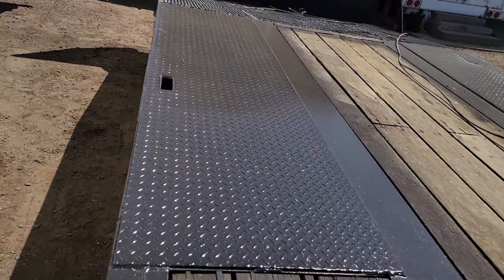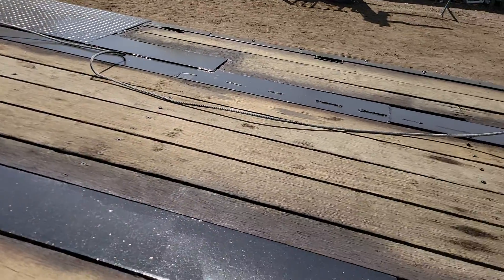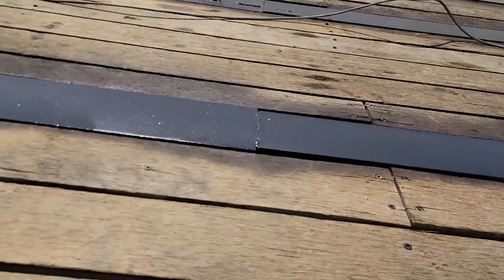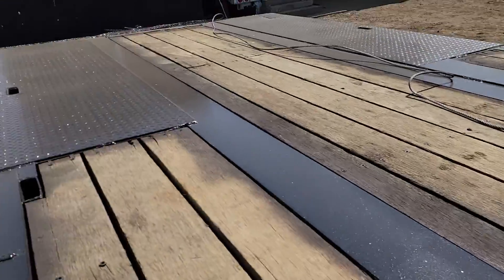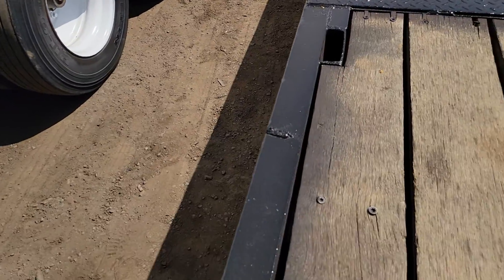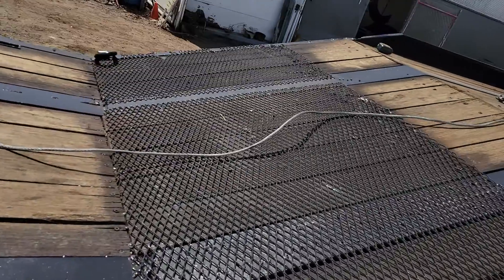Another look at the deck. This is a nice trailer, it's in excellent shape. And of course, you can start at that beaver tail — you have the cable — and pull all the way up onto that top ramp.